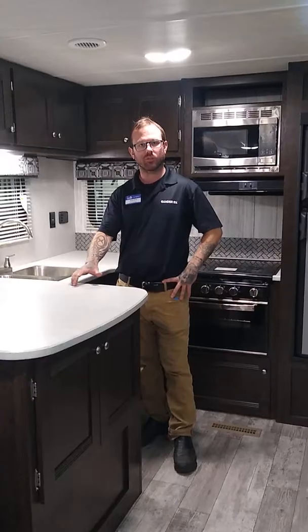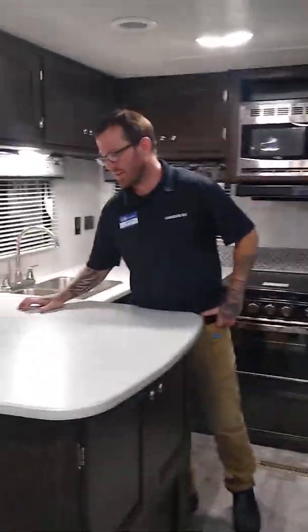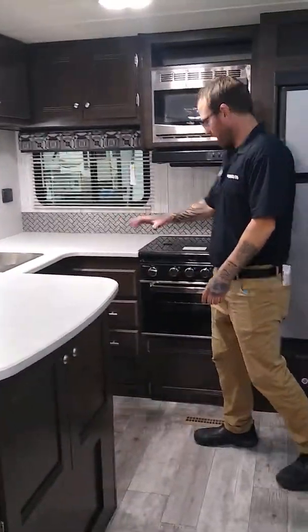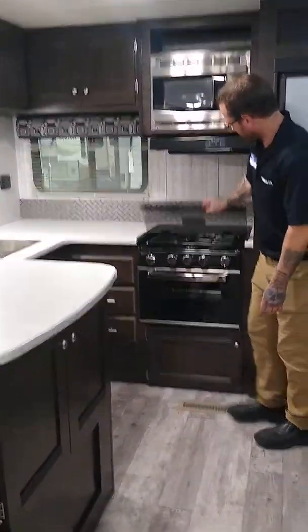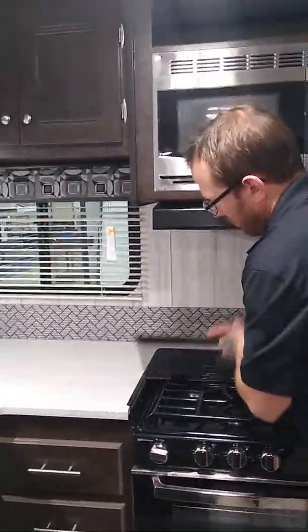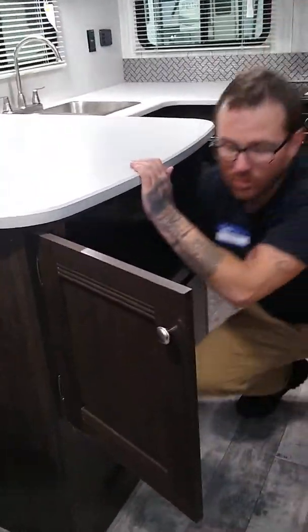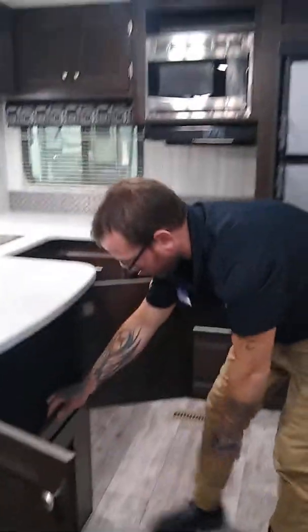Hi everyone, Andrew here with Gander RV in Baxter, Minnesota, store number 653. I'm standing in the kitchen of a Pioneer RK 280 — RK for rear kitchen — and what a kitchen it is. The first thing that jumps out is the immense amount of counter space, plenty of prep space, and a large Suburban stovetop and oven with a backsplash that doubles as added counter space for entertainment needs.